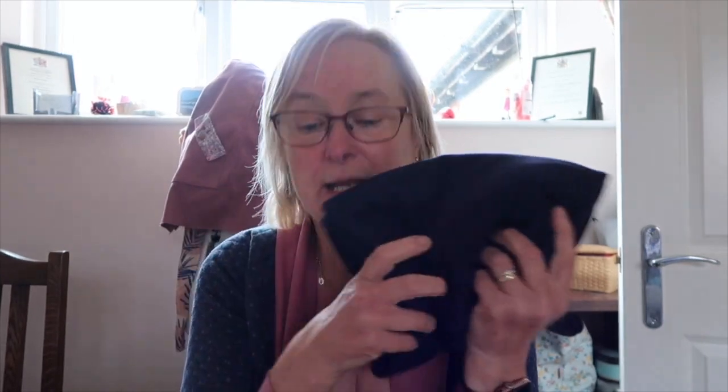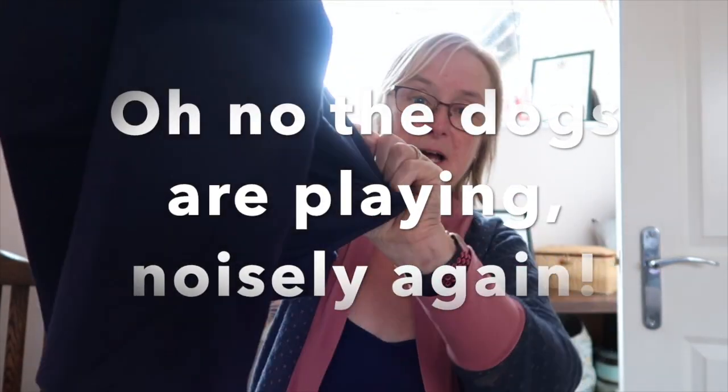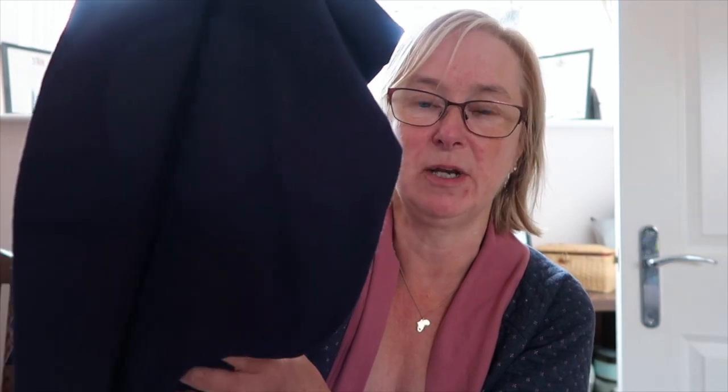And then there's navy blue ribbing. This is organic jersey from Fabric Godmother — I love it. Their organic jerseys and organic fleeces are absolutely fantastic, I totally recommend them. Really soft and lovely.